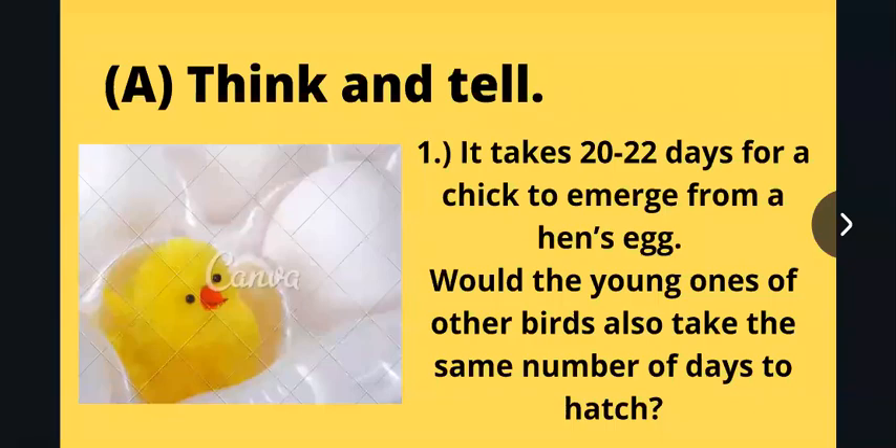Hello students, here you will find the answers for 'Think and Tell' from your test book. The first question was: it takes 20 to 22 days for a chick to emerge from a hen's egg. Would the young ones of other birds also take the same number of days to hatch?